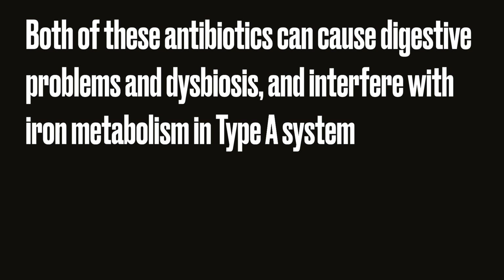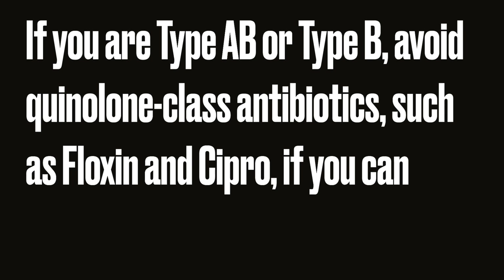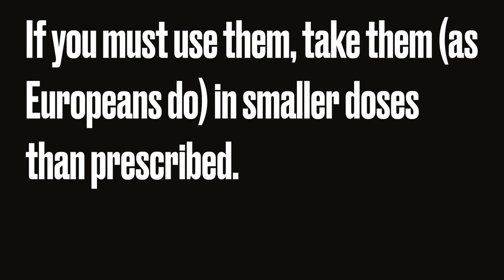If a macrolide class antibiotic is prescribed for type A, erythromycin is preferred over Zithromax or clarithromycin. Both of these antibiotics can cause digestive problems and dysbiosis and interfere with iron metabolism in your type's system.